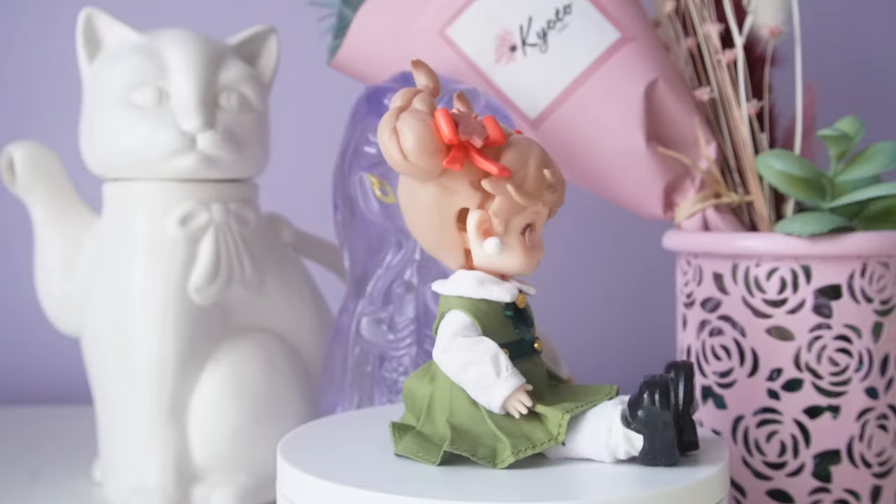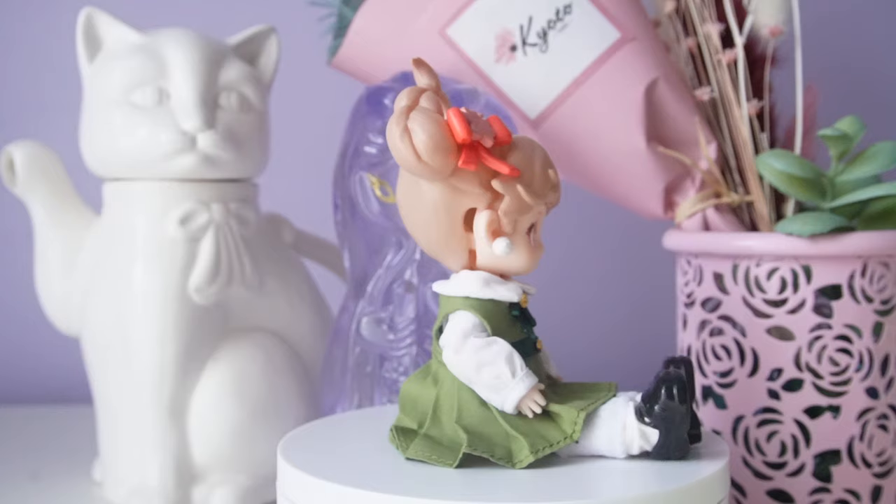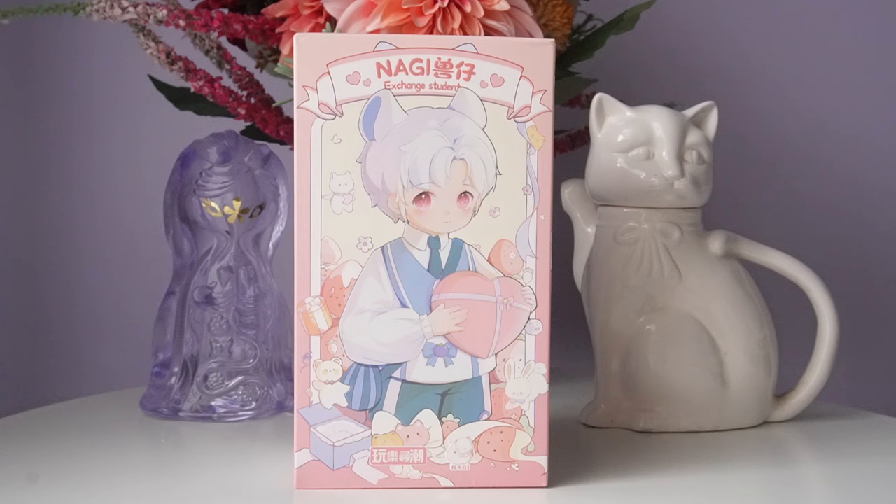I do have a doll from series one that I will be opening in the future, but I don't think I would get any more from this series unless I knew it was my favorite one. If you like the school theme though, you would love this character — all three series have school uniform clothing.